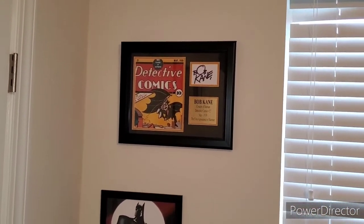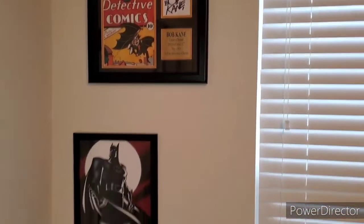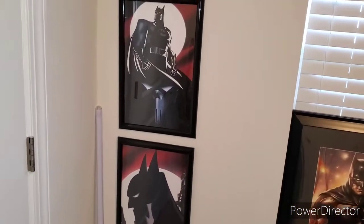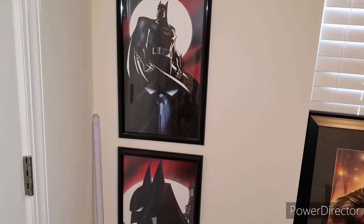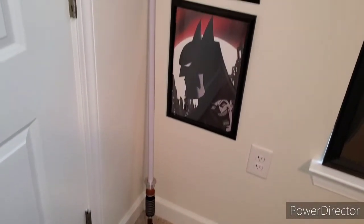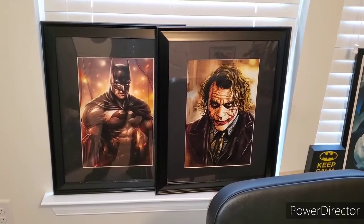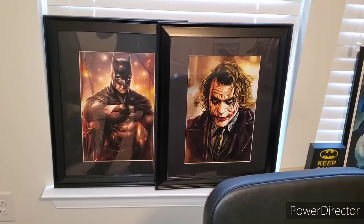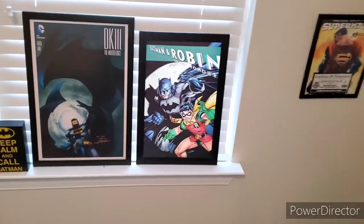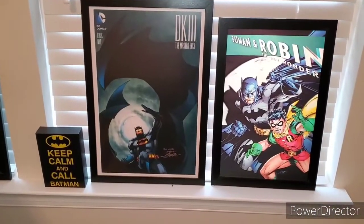Over here with some of my art prints: I have a Detective Comics issue featuring Batman's first appearance, signed by Bob Kane — this is obviously a reprint or I'd be a millionaire. I've got two incredible Batman Animated Series art pieces signed from a Raleigh Comic-Con. I also have my Luke Skywalker lightsaber and two art prints I got walking down the street in New York City for two dollars each.